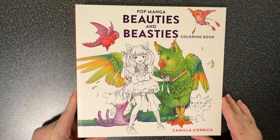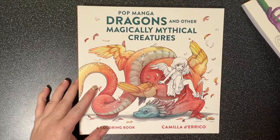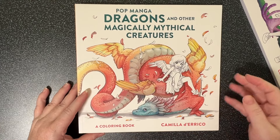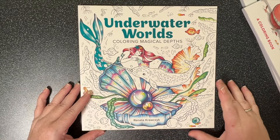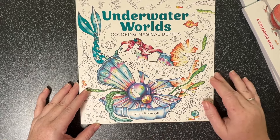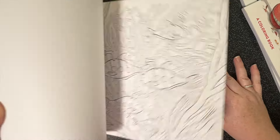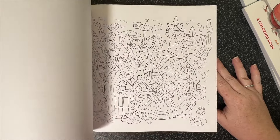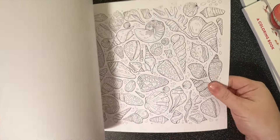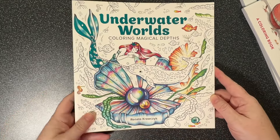Last but absolutely not least, my beautiful friend Megan from Disney Makes Coloring sent me some books for Christmas. She sent me Pop Manga Beauties and Beasties by Camilla D'Errico, Pop Manga Dragons and Other Mythical Creatures also by Camilla D'Errico, and Underwater Worlds by Renata Crusciak. This one is really, really cute - I love underwater themed books so it will be a lot of fun to color. The paper is quite thick too, so I think it might take watercolor paints quite well.